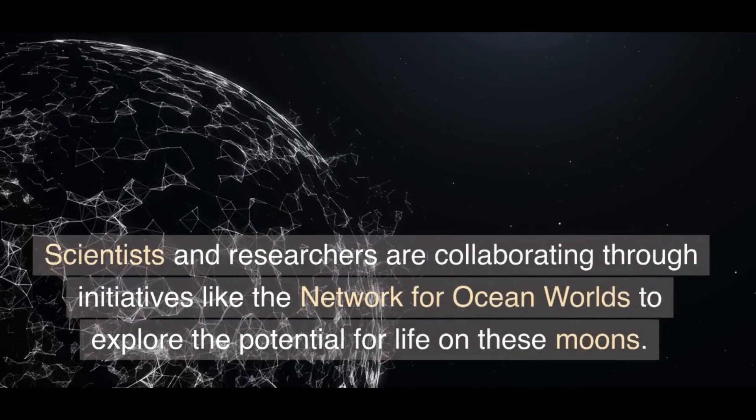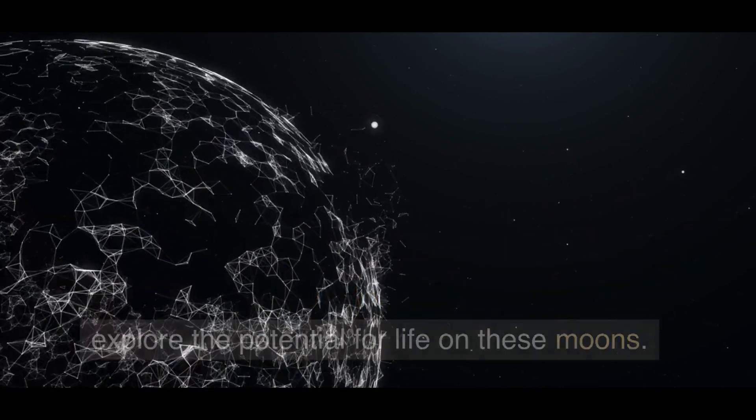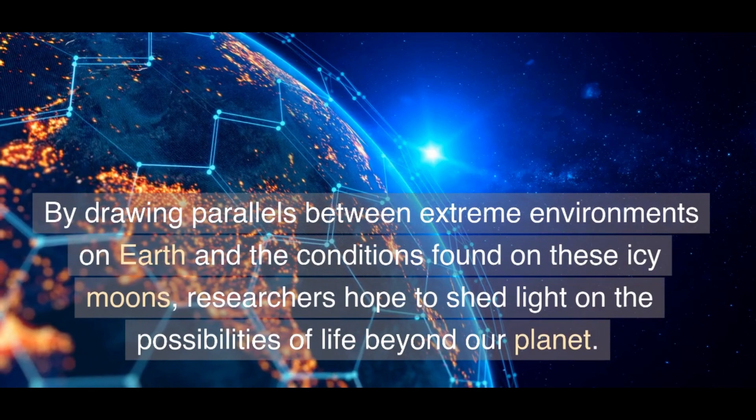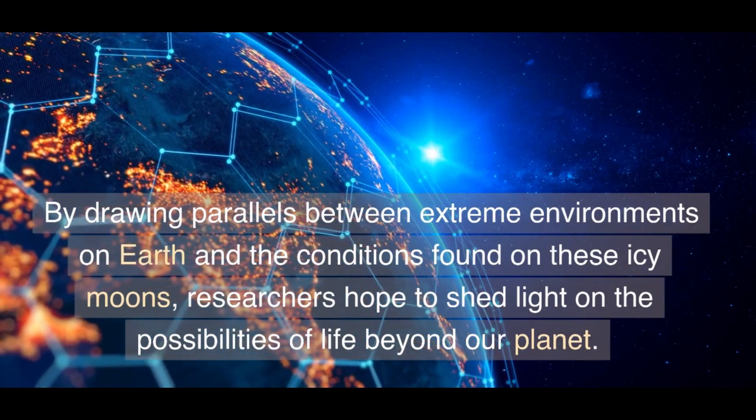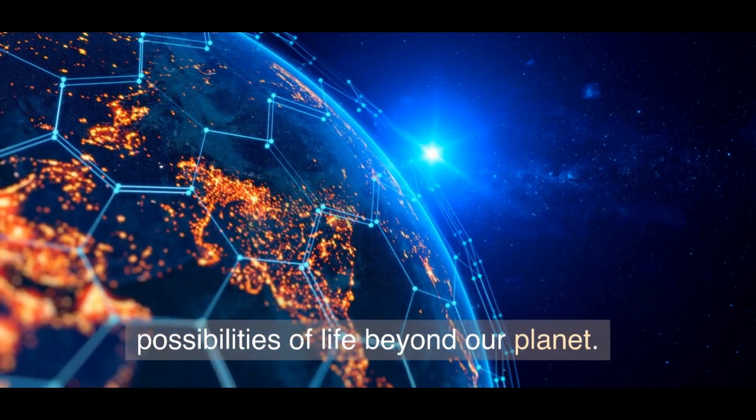Scientists and researchers are collaborating through initiatives like the Network for Ocean Worlds to explore the potential for life on these moons. By drawing parallels between extreme environments on Earth and the conditions found on these icy moons, researchers hope to shed light on the possibilities of life beyond our planet.